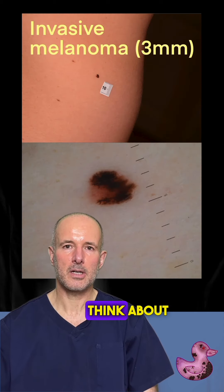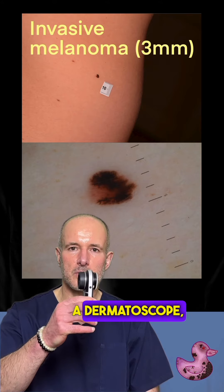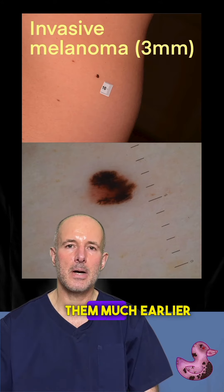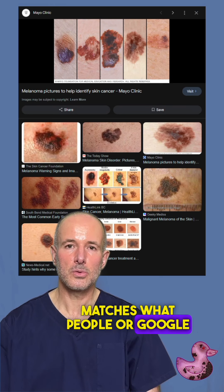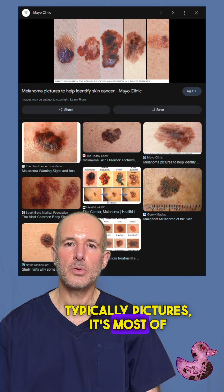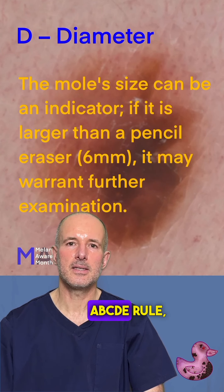The melanoma most people think about belongs to the past. With amazing devices like a dermatoscope, we can diagnose them much earlier these days. When I see a melanoma that matches what people or Google typically pictures, it's most of the time too late, even considering the well-known ABCDE rule.